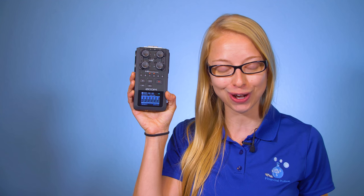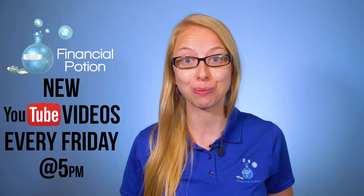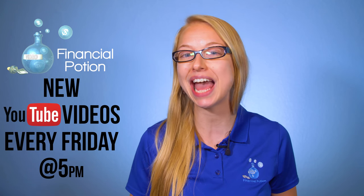Hi, Taylor here, where video is your financial potion. Today we're doing a review on the Zoom H6 audio recorder. Every Friday at 5 p.m. Arizona time, we post a video tip to empower you to do video on your own and to educate you more about video marketing.